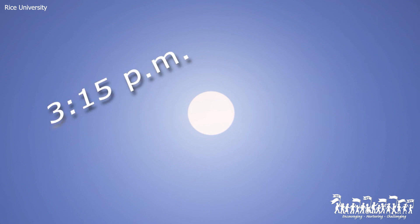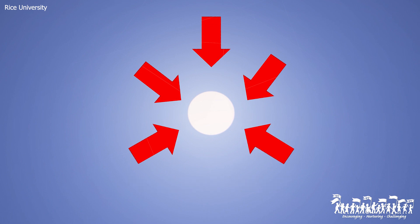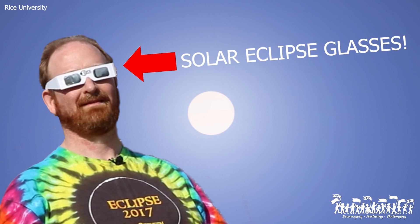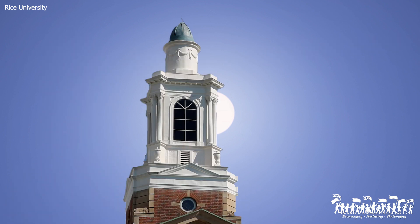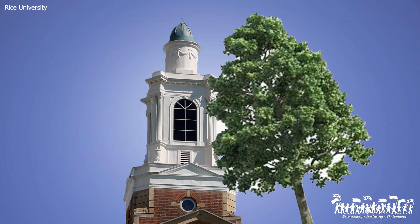Go outside and see if you have a spot with a clear view of the Sun. Remember, don't stare directly at the Sun — that's never a good idea unless you have a certified solar filter like solar eclipse glasses. Take a look around and see if there's a building, tree, or some other obstruction that will block your view of the total solar eclipse.